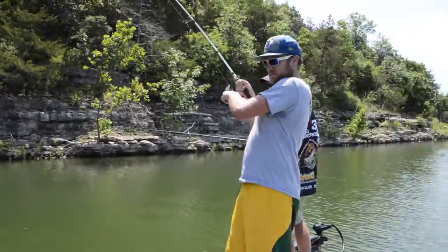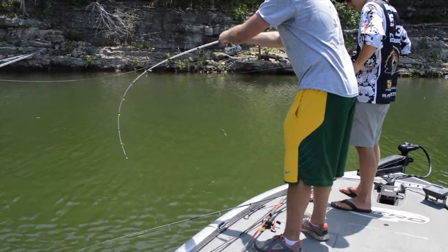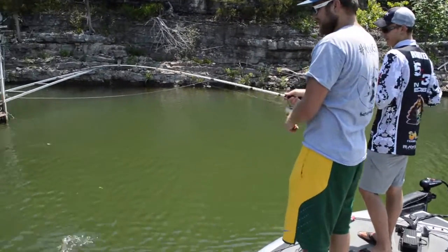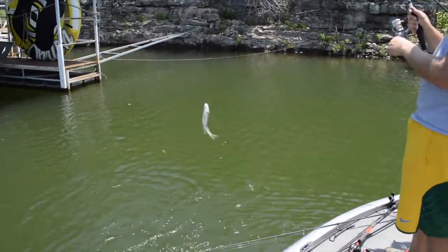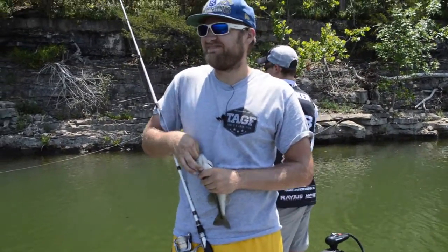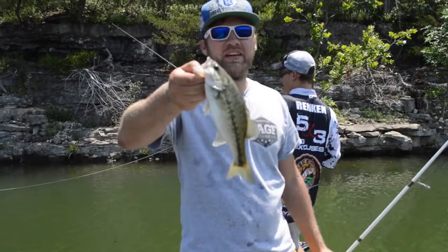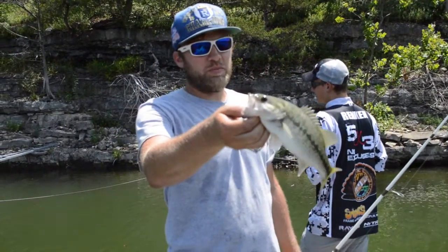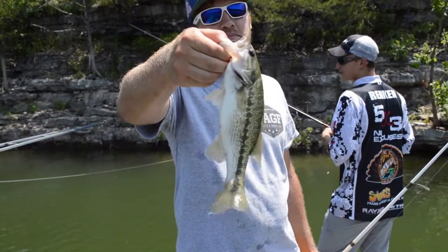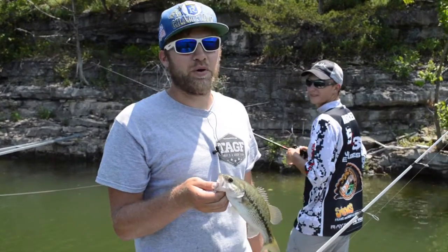Uh oh. Is that a better one? Yep. Yeah, that's a better one. It's a spot. I think he ate it — all the way down his throat, folks. A spot, AKA a Kentucky bass. You can tell by the coloration on the side there. They've got a lot more spots on the side of them, hence the name spot. Healthy fish, very hard fighting, and always a blast to catch.